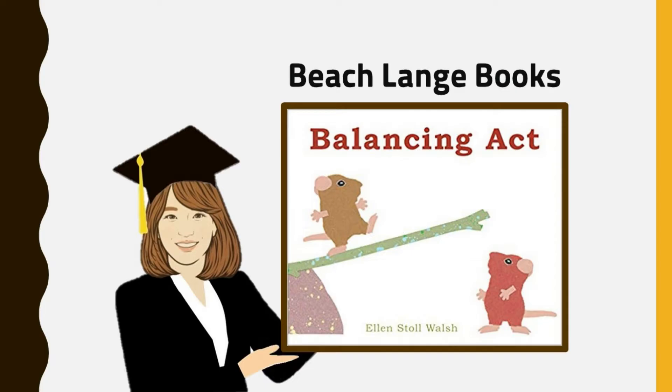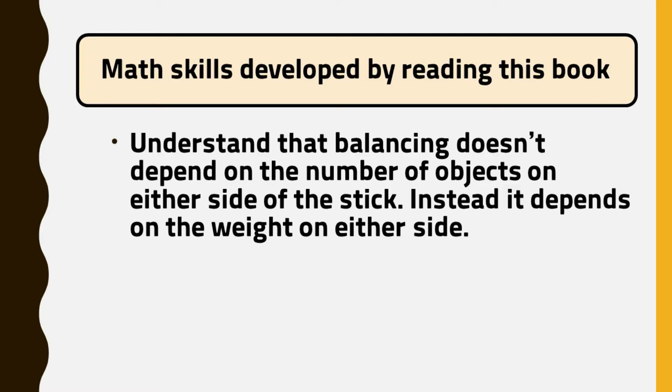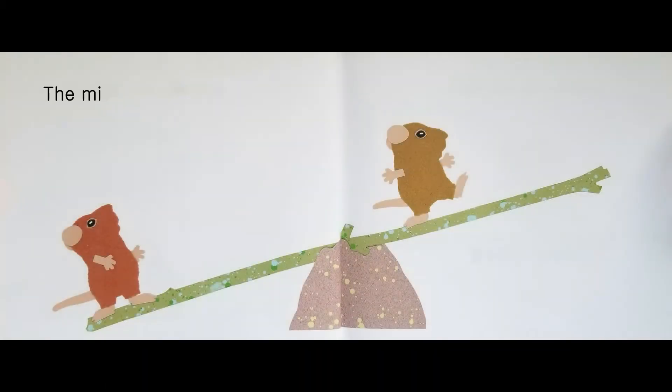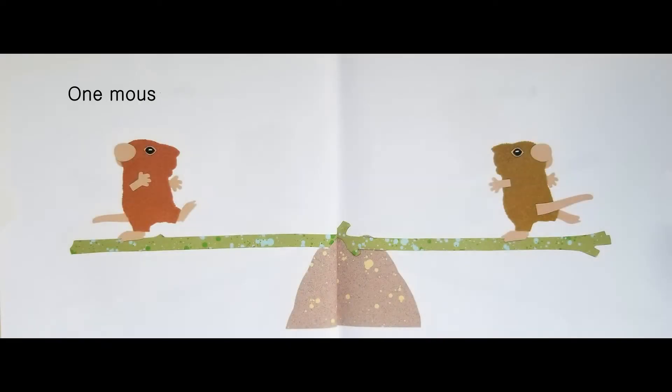Are you ready for a story? Balancing Act by Ellen Stoll Walsh. The mice made a teeter-totter. It was fun to balance. One mouse on each end. Ta-da!